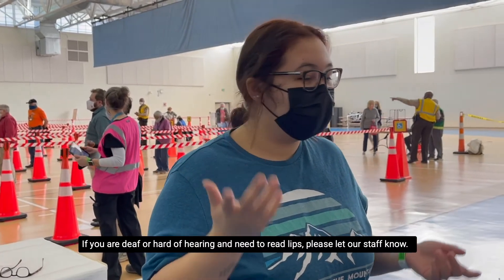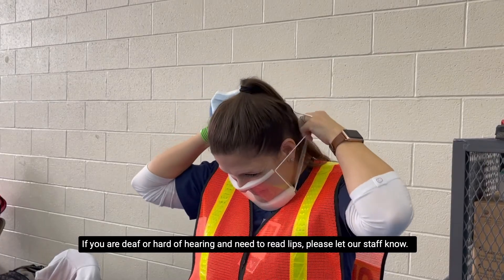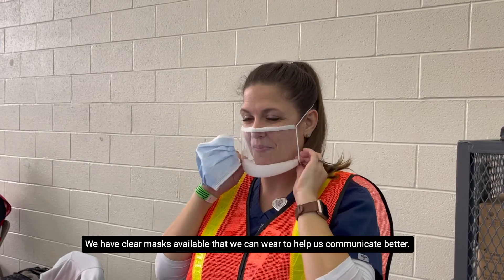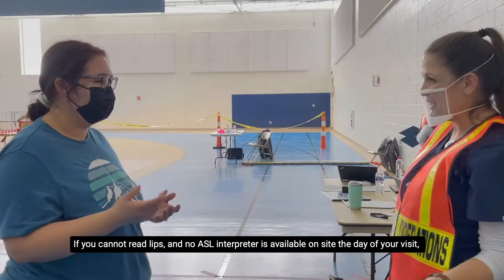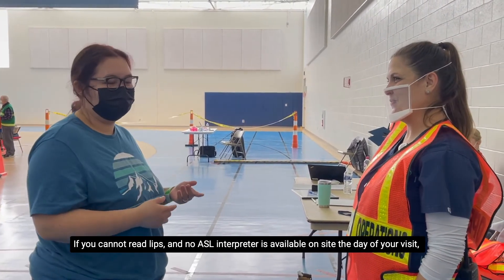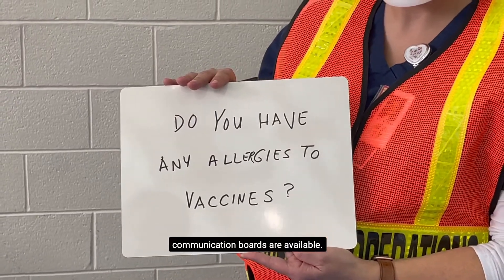If you are deaf or hard of hearing and need to read lips, please let our staff know. We have clear masks available that we can wear to help us communicate better. If you cannot read lips and no ASL interpreter is available on-site the day of your visit, communication boards are available.